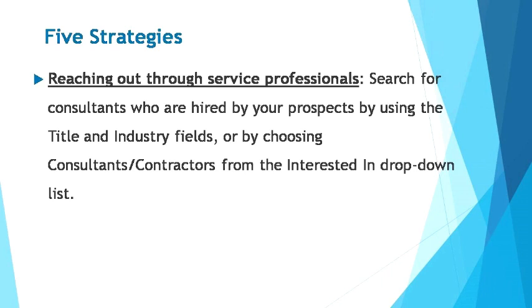You've learned how to use LinkedIn to search for targeted clients. Head on to our next module to learn more about growing your connections using LinkedIn.